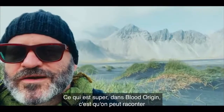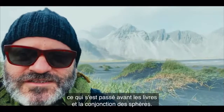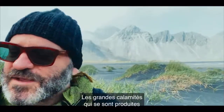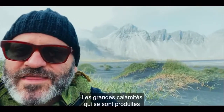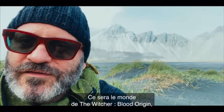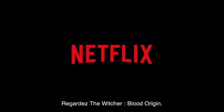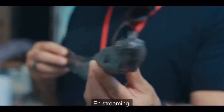The fun thing about Blood Origin is that we get to tell the story of what happened before the books, before the Conjunction of Spheres — the big calamitous events that happened that merged the world of monsters and men. And that is going to be the world of The Witcher Blood Origin. We can't wait for you to see it. Watch The Witcher Blood Origin — stream it.